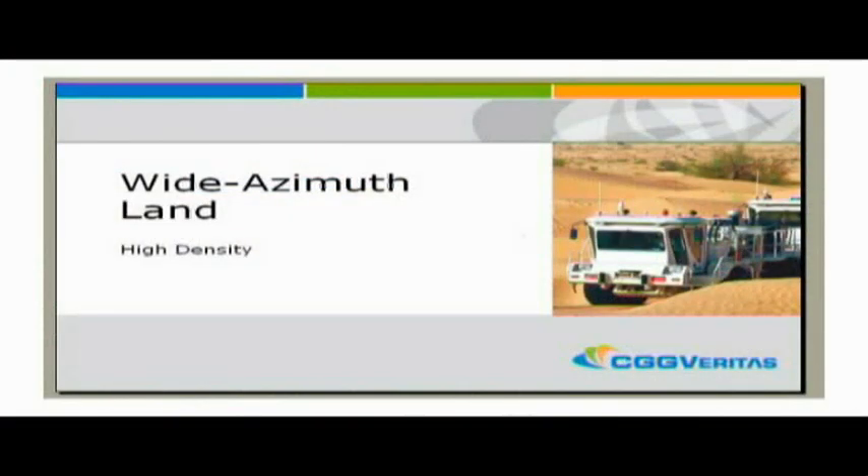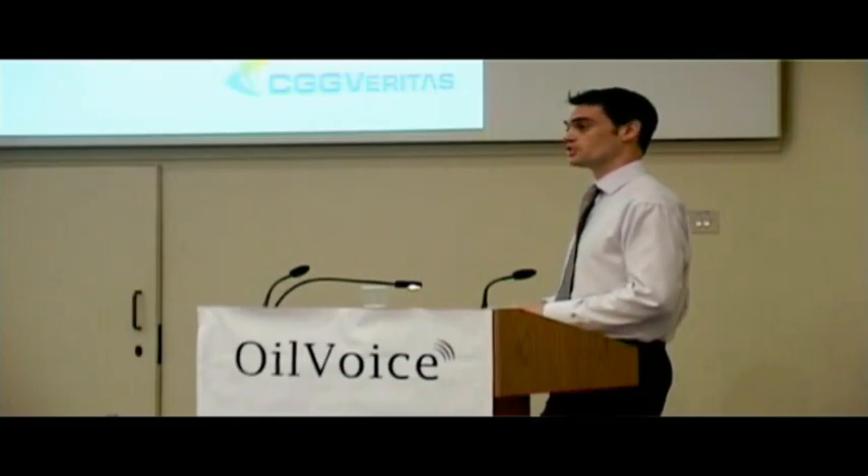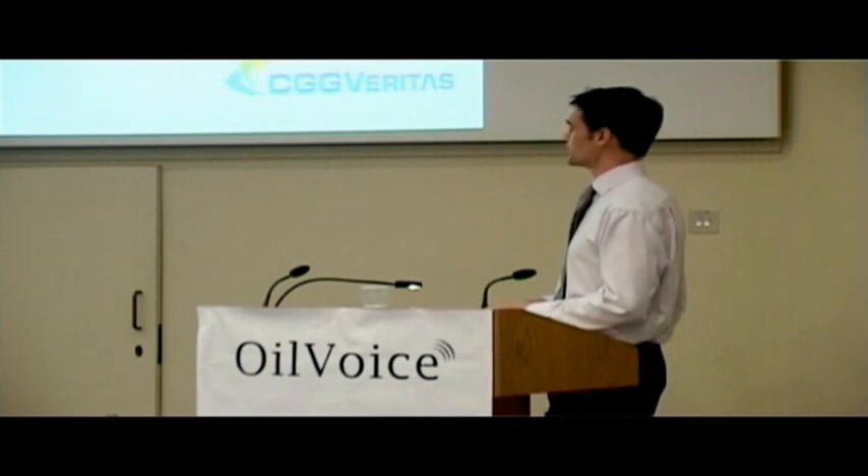On land, the story is we've always been wide azimuth to some extent. The story now is going to high density, and the question is how dense do we go. With conventional applications, we have source and receiver lines spaced about 300 metres, and group intervals and shot point intervals of about 50 metres.